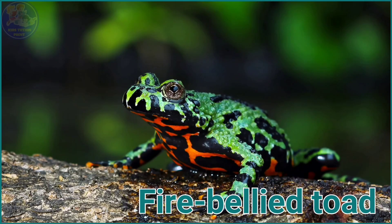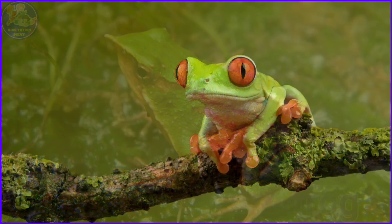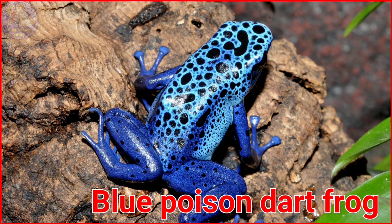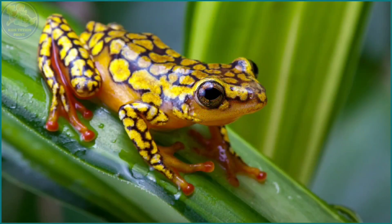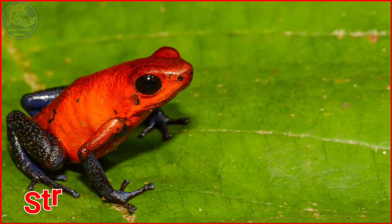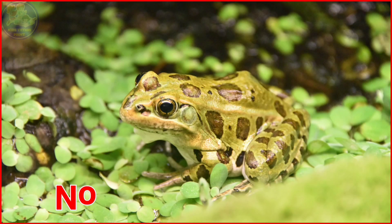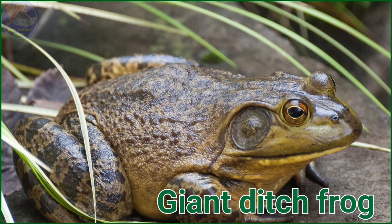Fire Bellied Toad. Darwin's Frog. Red-Eyed Tree Frog. Blue Poison Dart Frog. Goliath Frog. Harlequin Poison Dart Frog. Strawberry Poison Dart Frog. Barred Leaf Frog. Northern Leopard Frog. Giant Ditch Frog.